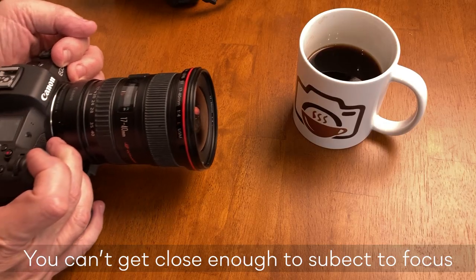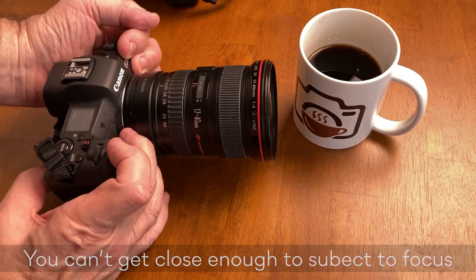If you can't focus close enough — meaning you want to get very close to a subject and get it in focus, or even for macro photography — that's strictly a function of the lens design. There's nothing you can do to change that in your camera body; it either has to be a macro lens or a lens that focuses closer.